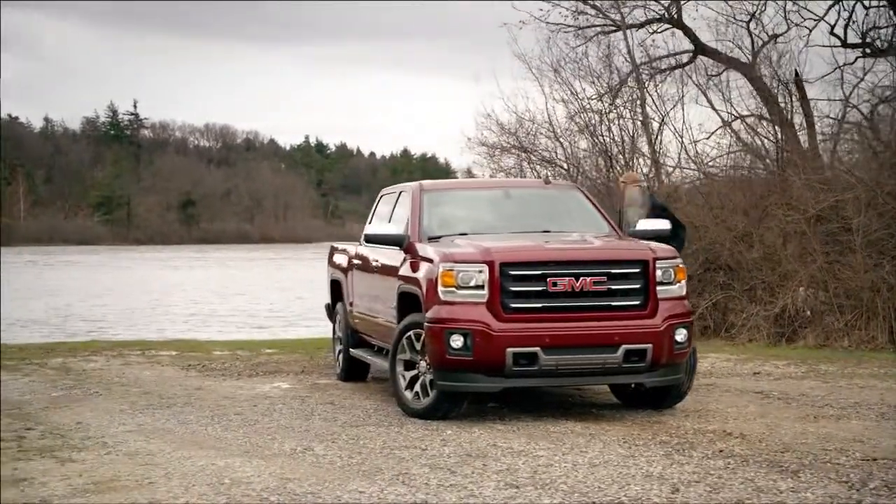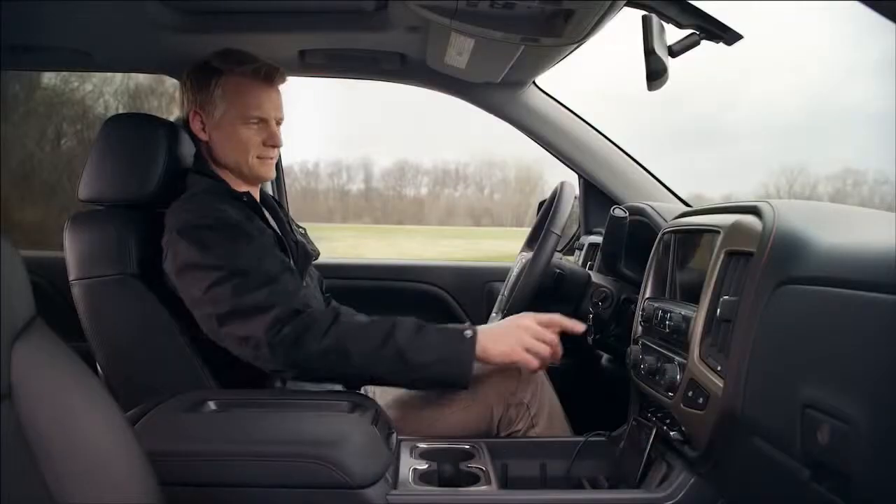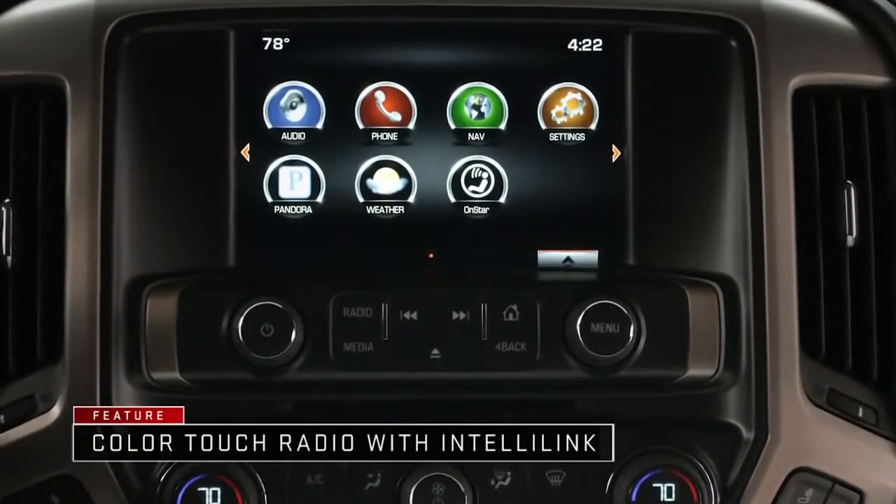GMC Sierra features the new, available Color Touch Radio with IntelliLink. Touch screen or natural voice recognition commands give you intuitive, safe control of your communication and entertainment.